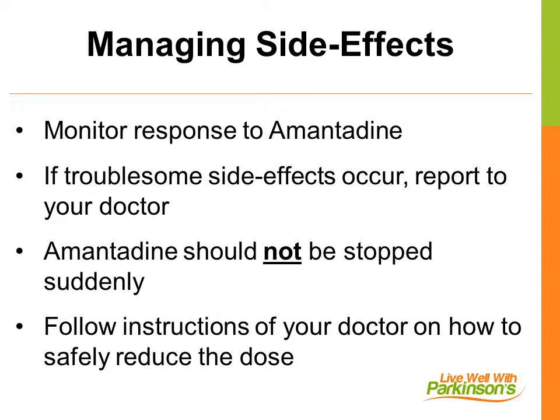It is important to monitor for side effects, and if they occur, to discuss them with your doctor, as a reduction in the dose of amantadine or discontinuing it altogether will resolve the problem. However, it is important to not stop amantadine suddenly, as the dose needs to be lowered slowly. Your doctor will tell you how to reduce or stop amantadine safely, should that be necessary.